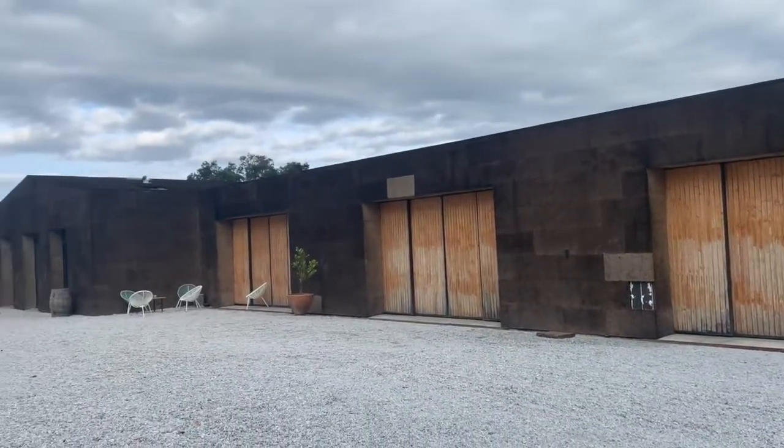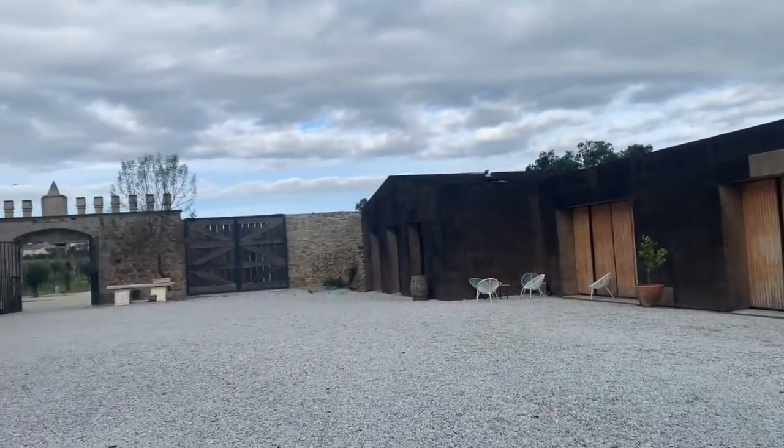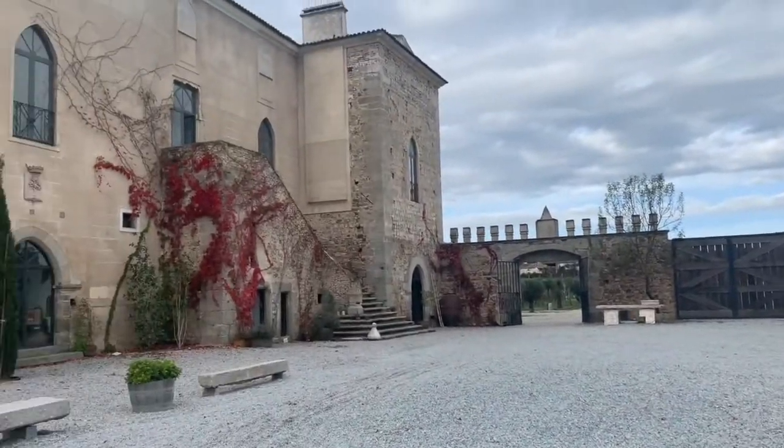We are in the courtyard of Fita Preta Winery. On the two sides we have two buildings: the new winery from 2017, and on this side we have the 45th house.